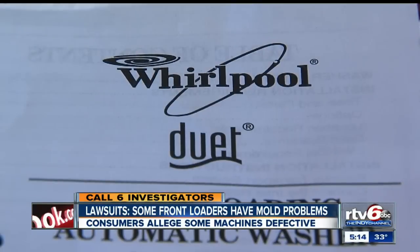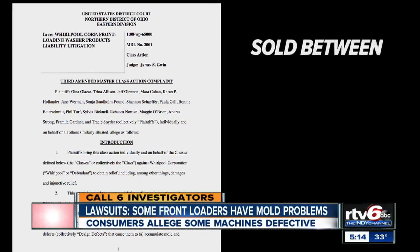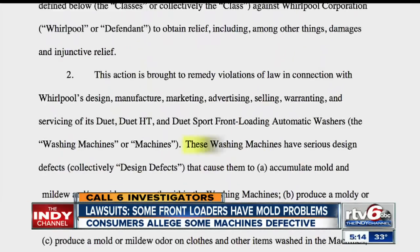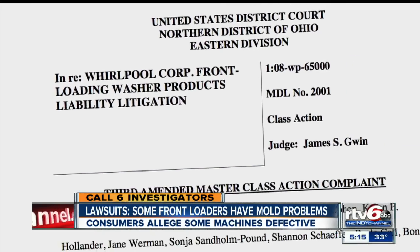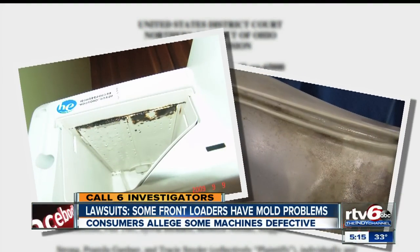Whirlpool's Duet washer, like the one Ruth had, is the focus of a class action lawsuit. Lawyers for consumers alleged the washers sold between 2001 and 2008 without a steam feature had serious design defects that caused mold and mildew. As one attorney put it: 'The bottom line is the washers don't clean themselves properly the way a properly designed washer should.'